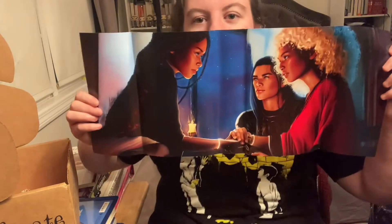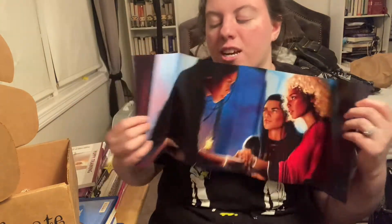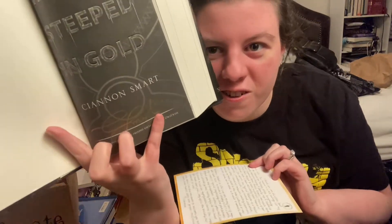On the reverse side of the dust jacket we have some beautiful artwork — how pretty is this? I love a good reversible dust jacket. We also have a beautiful embossing on the front of the book — I'm obsessed — and the spine, mmm, I'm obsessed with this. As always, the book came signed by the author, and it also came with a letter from the author.